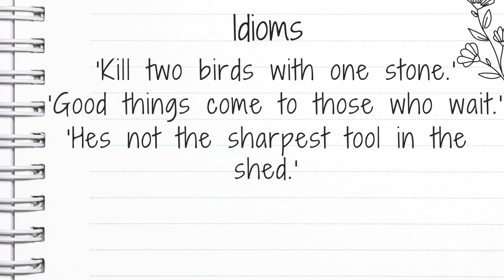Another way we could say it would be: he's not the brightest crayon in the box. Again, meaning he's not very smart — he's not very bright.